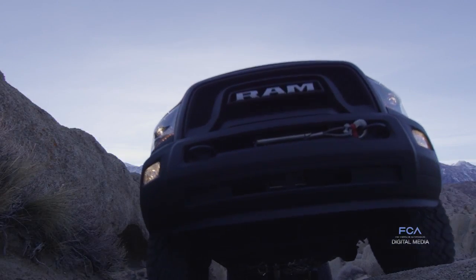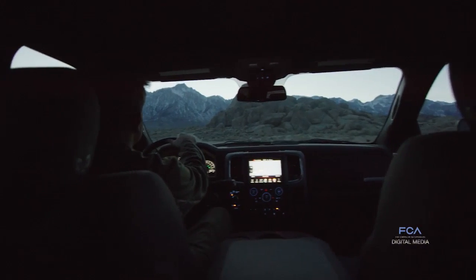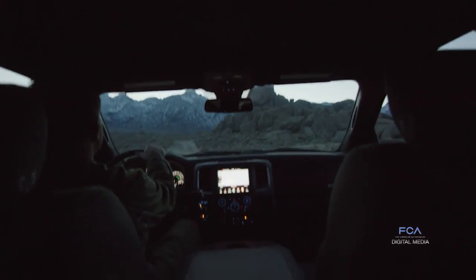We protect our underbody with a fuel tank skid plate, and our transfer case is protected with a tubular steel skid plate as well. That measures 14.3 inches of ground clearance.